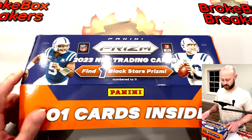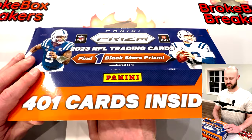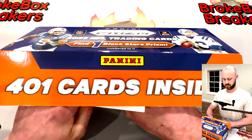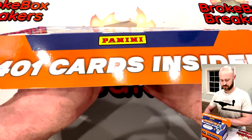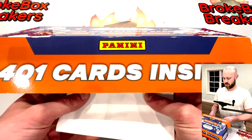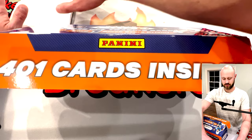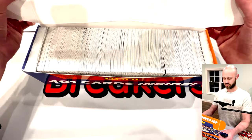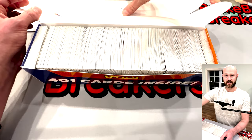I'm going to do my best to protect it so that you don't see it and I don't see it — I want to be surprised just like you. All right, I got it. That's a money card right there — step one complete. There are 401 cards inside because of that black one-of-one.